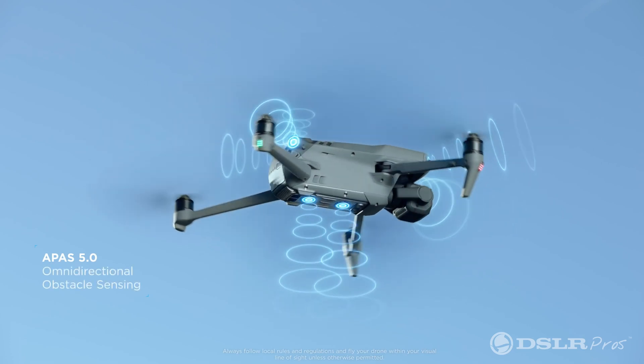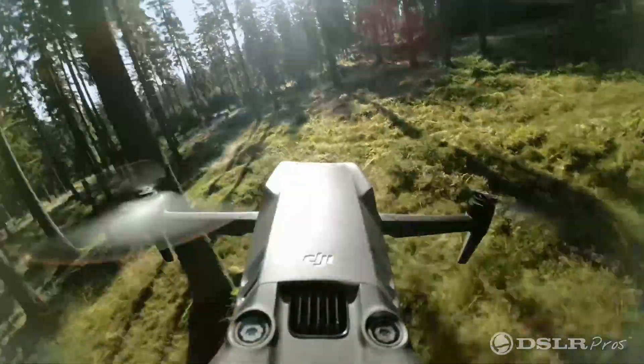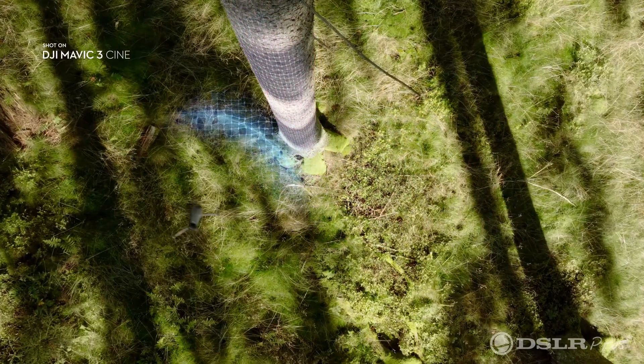This drone has an omnidirectional avoidance system, helping to prevent you from hitting anything anywhere around the drone. This will protect you 360 degrees around the drone.